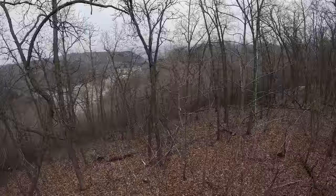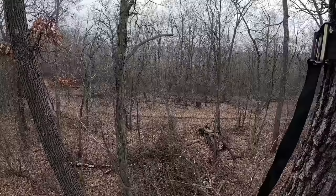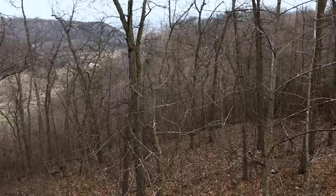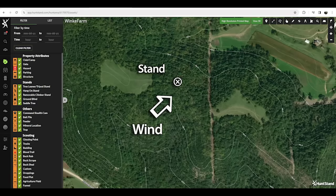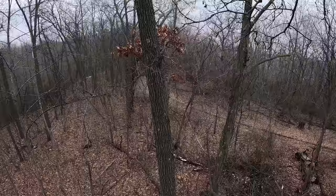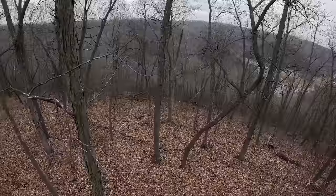Maybe the most interesting thing about this stand — other than the fact that it's in a really pretty spot and sets up well for bucks traveling during the rut — is that deer can go by on either side of this tree without smelling us if we have the right wind. You've got to have a wind that blows off the top of the ridge, out over the valley below. Because the terrain drops off pretty sharp to the northeast in this spot, a southwest wind will carry our scent high enough that deer on the downwind side won't smell us. It works best in conditions like this where there aren't very many leaves on the trees, so the wind doesn't swirl through the leaves and carry your scent down.